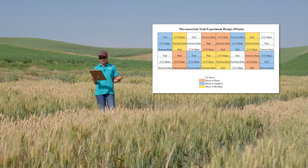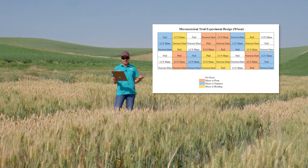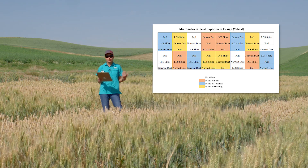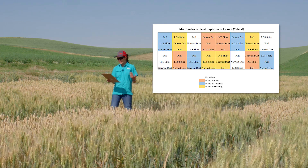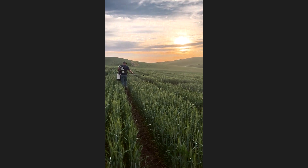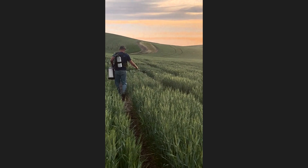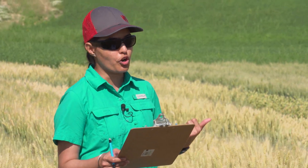This micronutrient trial includes three winter wheat varieties: Norwest Duet, LCS Shine, and Pearl, with treatments constituting no micronutrient fertilizer application, micronutrient soil applied at planting, foliar application of micronutrients at top dress in early spring, and micronutrients applied at heading. For this experiment, we'll determine crop yield, grain protein content, and grain zinc, iron, and manganese content.